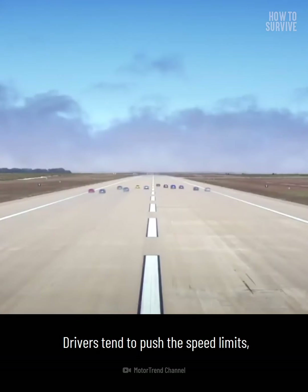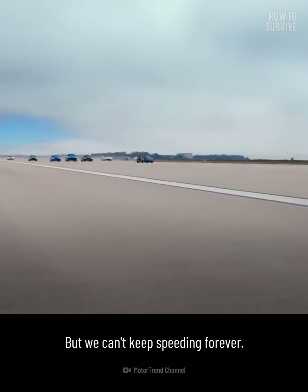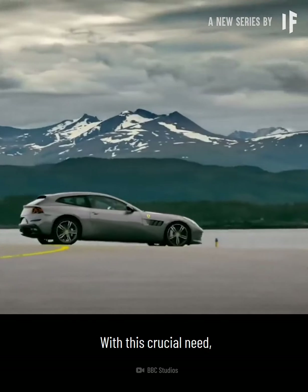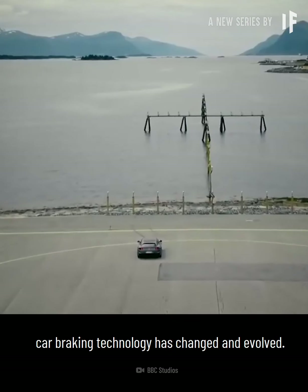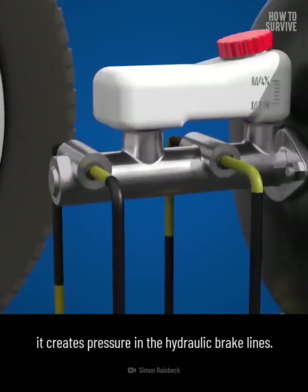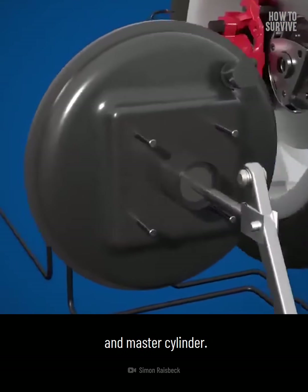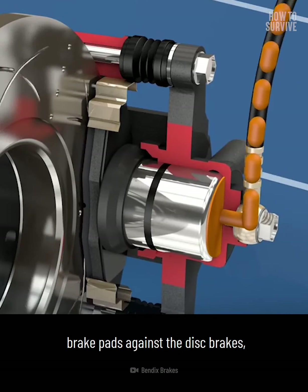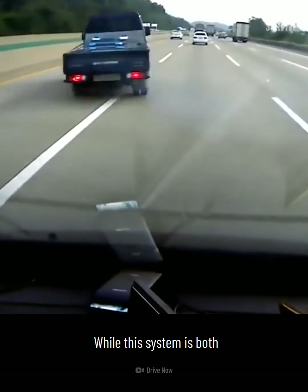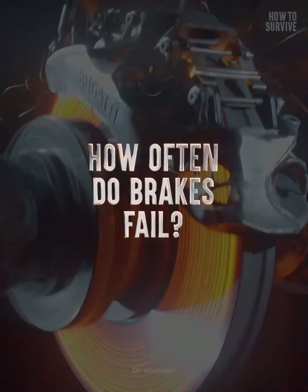Drivers tend to push the speed limits and find out what a vehicle can do while operating at those speeds. But we can't keep speeding forever. At some point, we'll need to slow down and eventually stop. With this crucial need, car braking technology has changed and evolved. When the driver pushes the brake pedal down, it creates pressure in the hydraulic brake line. Brake fluid is nearly incompressible. The pressure is increased by the pedal, booster, and master cylinder. The caliper then forces the brake pads against the disc brakes, and that causes the vehicle to slow down. While this system is both intricate and reliable, it isn't perfect, and failures can occur.